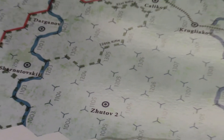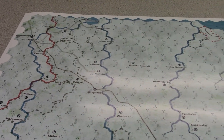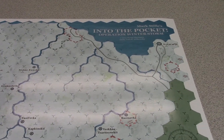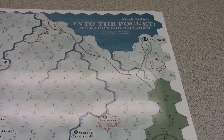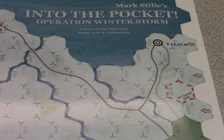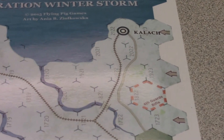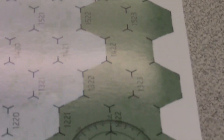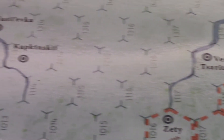It depicts the area that was used by the Germans in their offensive to relieve Stalingrad in the winter of '42. And Anya has done just an awesome job with the palettes and the placement of the graphics and whatnot — made a really nice map.